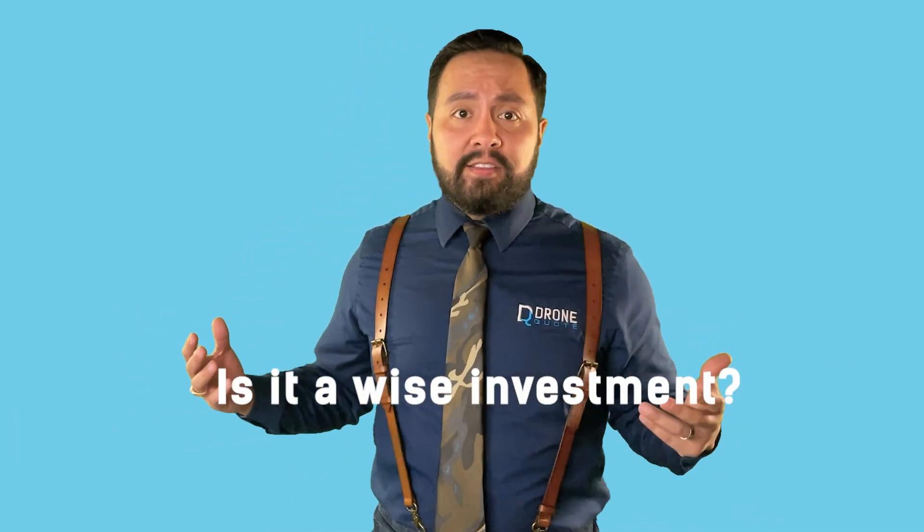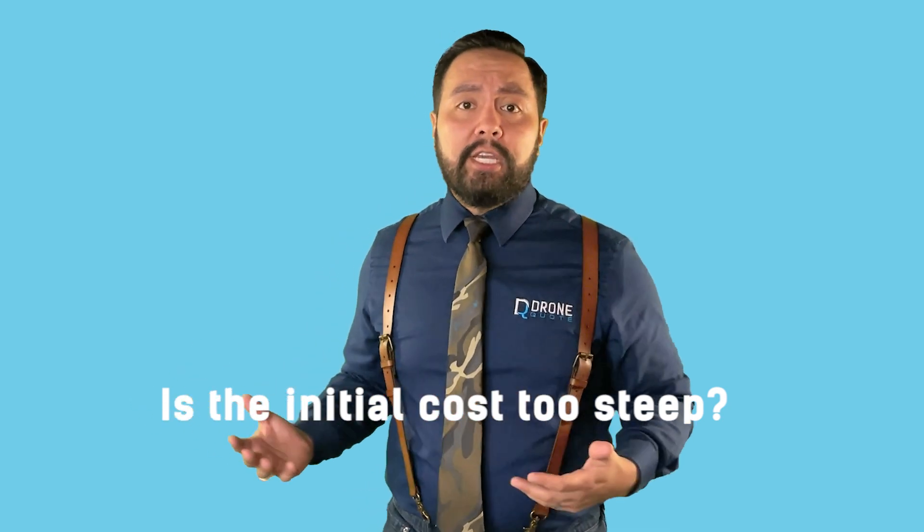I'm curious to hear your thoughts. How do you view the Delta Pro Ultra — do you see it as a wise investment for the future, or does the initial cost seem too steep? Share your opinions in the comments below.